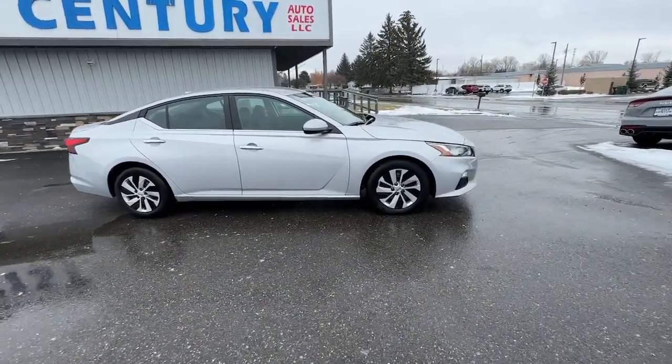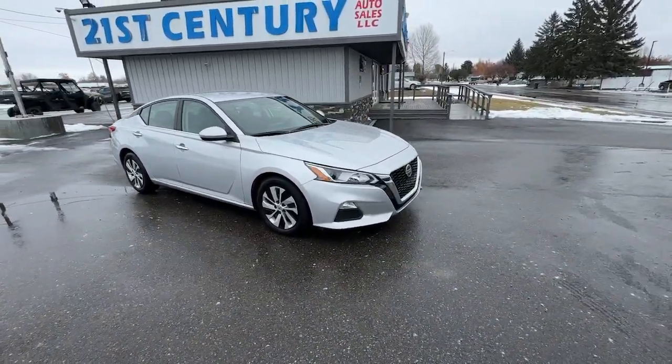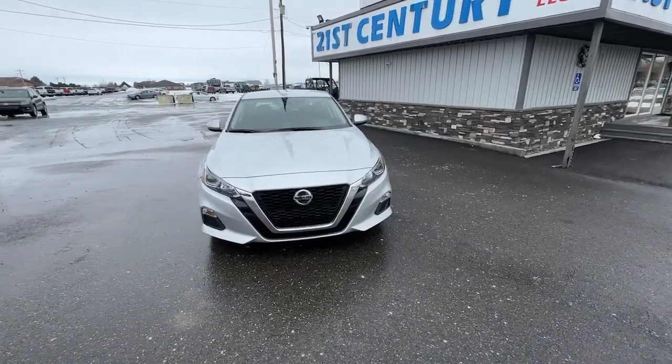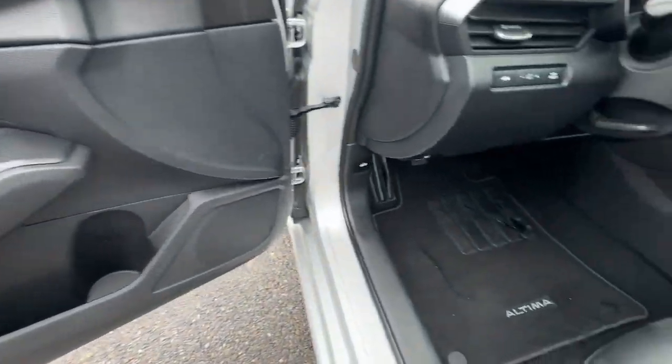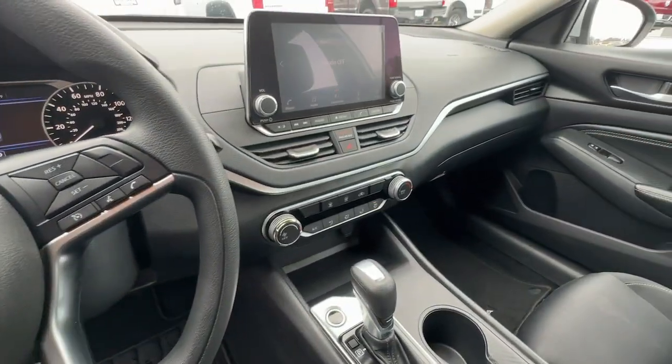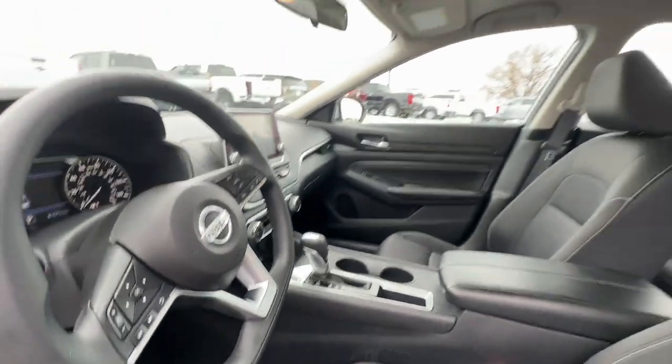These are just some of the great options this vehicle comes with: keyless entry, remote engine start, backup camera, satellite radio, aluminum wheels, alarm, electronic stability control, steering wheel audio controls, power driver seat, and traction control.